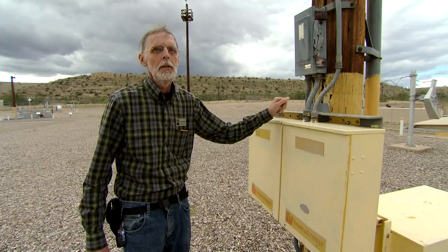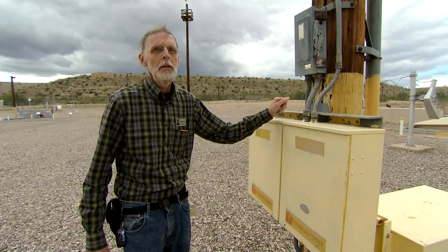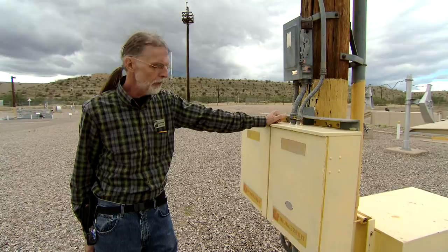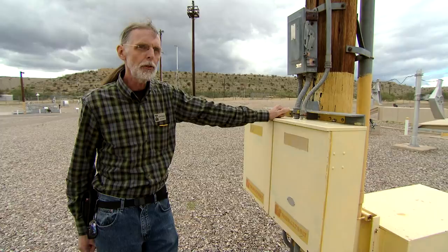But one of the most fearful and fascinating features on site isn't something you'll see — it's a sound. This is a Federal Thunderbolt Model 1003 siren, a dual-tone siren. Federal installed literally thousands of these across the United States during the 1950s. They were originally thought of as air raid sirens, and until just a couple of years ago this electrical box and the horns on top of this tower were pretty much forgotten.